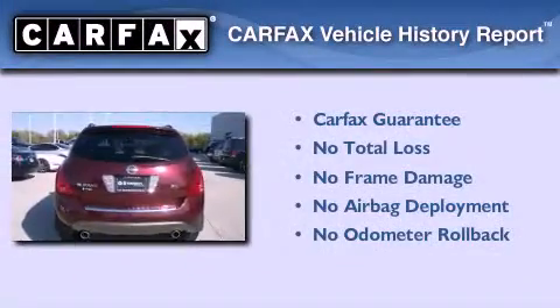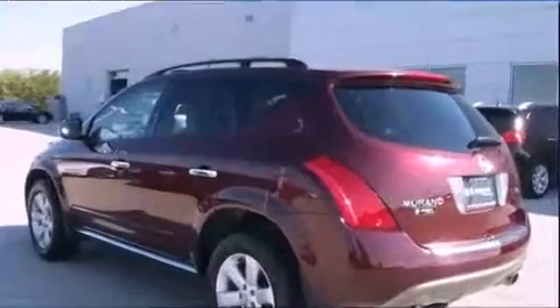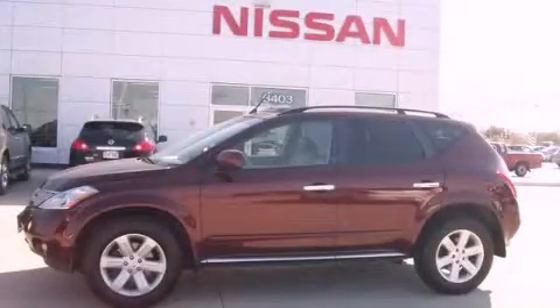Not to mention that this crossover qualifies for the Carfax buy-back guarantee. This vehicle won't last long at this price. Call and arrange a test drive now.